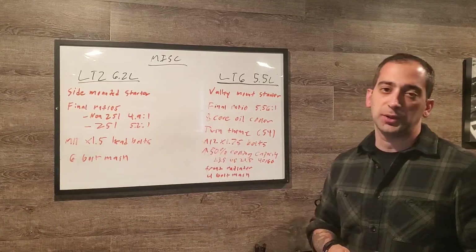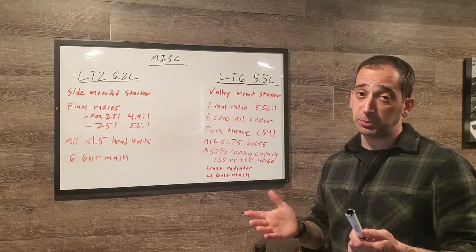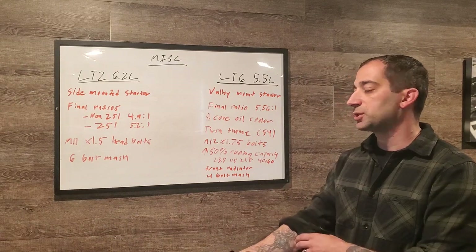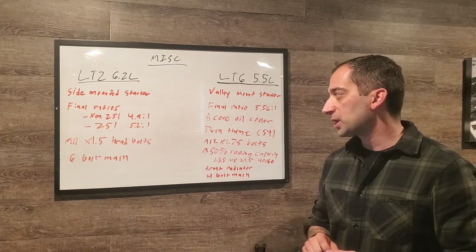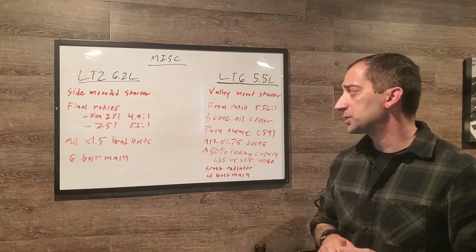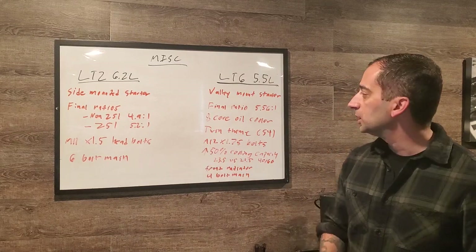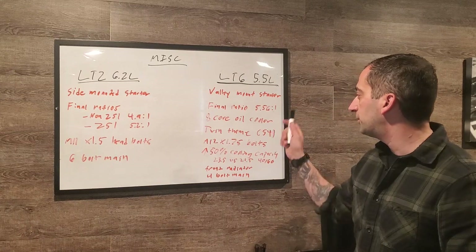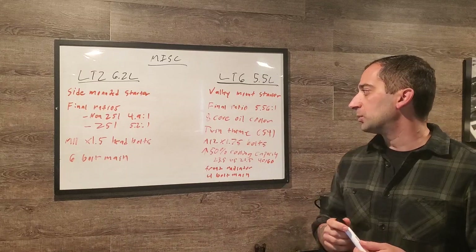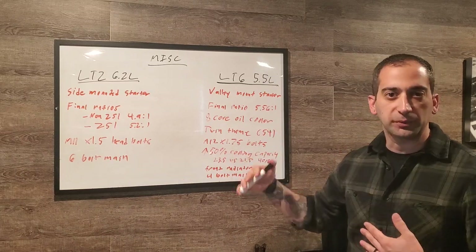On final drive ratios: the non-Z51 Stingray has a 4.9:1 final drive ratio, the Z51 Stingray has 5.2:1, and the Z06 has 5.56:1. The higher ratio on the Z06 reflects its track-oriented focus rather than top speed.